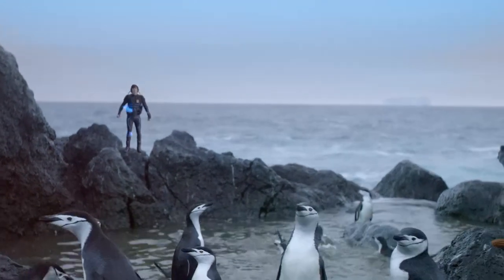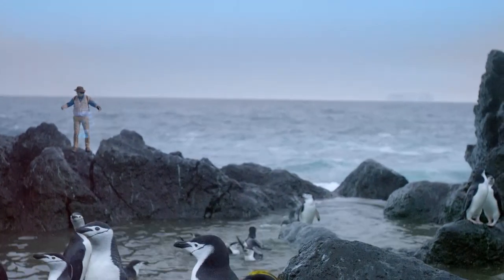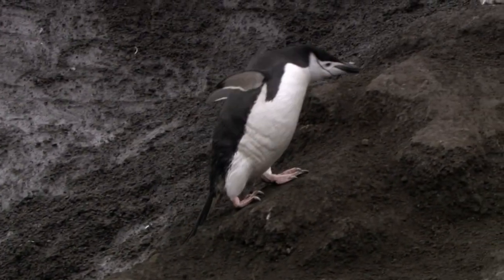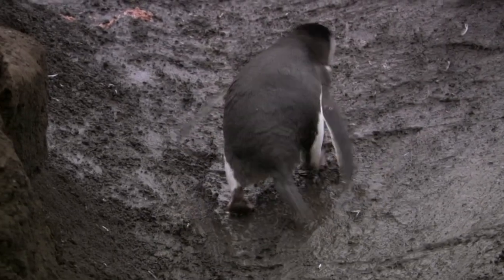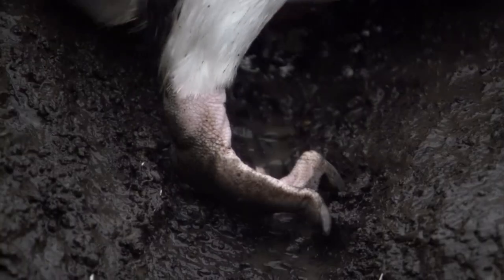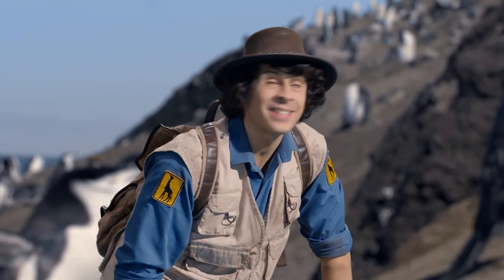Uploading adventure gear. These penguins are incredible — they're using their wings, claws and even beaks to get to the top and back to feed their chicks.